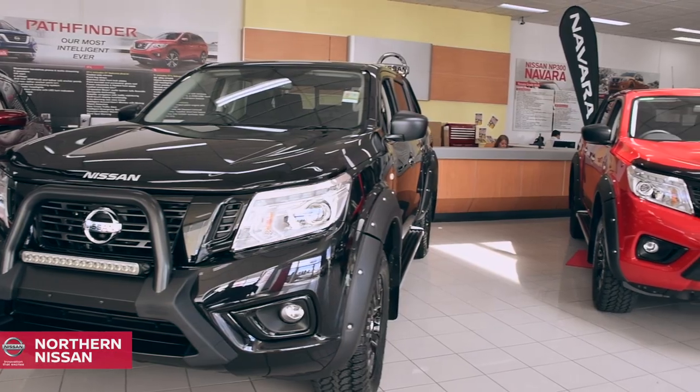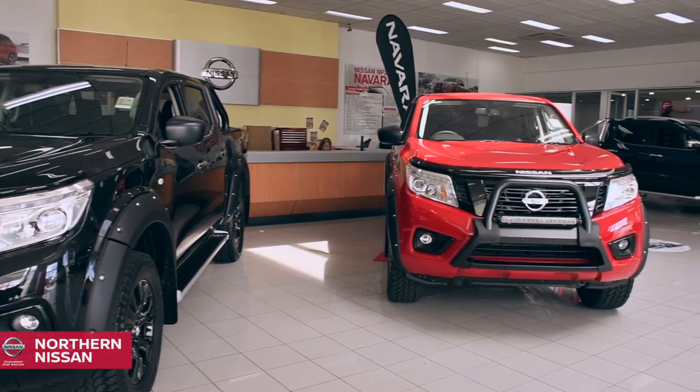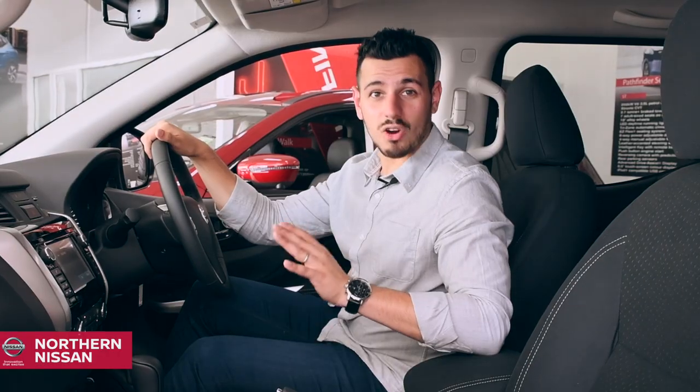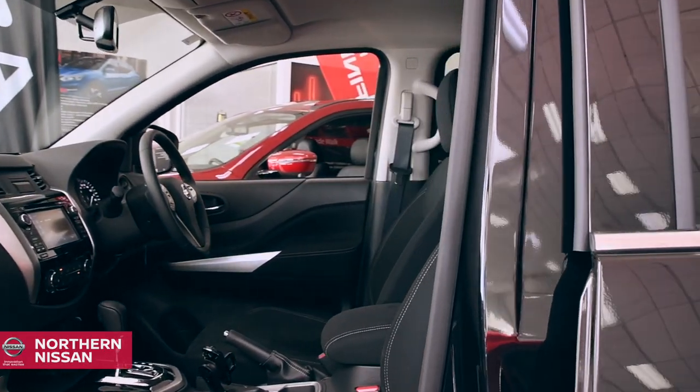Ready for both the site and the weekend, this powerhouse ute blends a tough working pedigree with smooth styling. You can now jump from a day on the site to weekend activities with ease. The Navara Black Edition means everyone gets to ride first class every day.